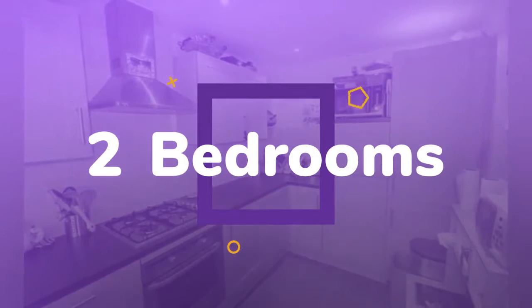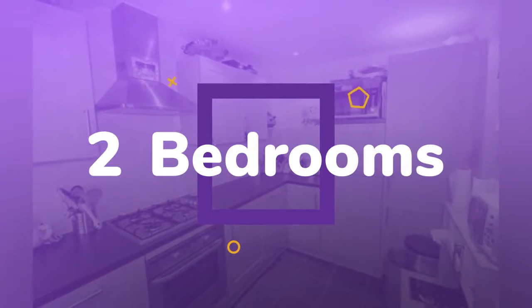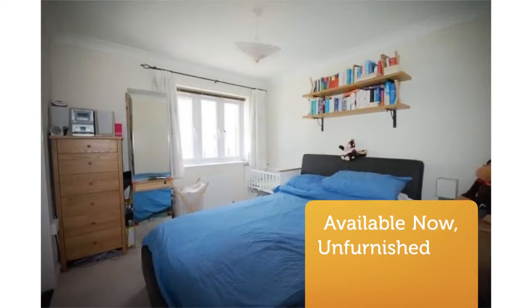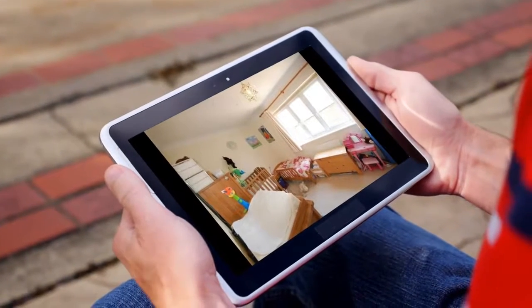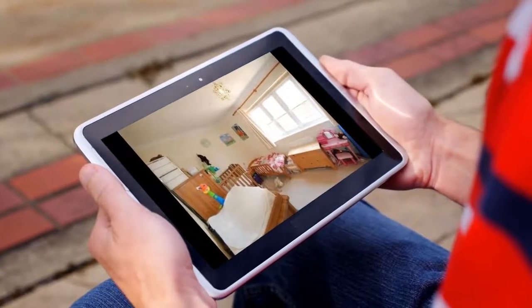This accommodation comprises entrance hall, ground floor WC, kitchen, lounge/diner, first floor landing, master bedroom with ensuite shower room, bedroom 2, and a luxury bathroom.